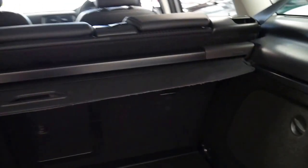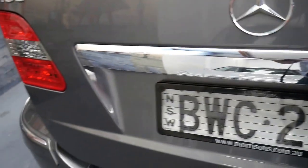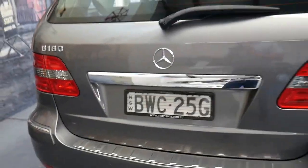The back seats fold down flat and it's even got the luggage cover. The B-Class does come with a full size spare which is great — it's a rarity these days, as a lot of manufacturers don't have spare wheels at all. They don't even get a space saver.